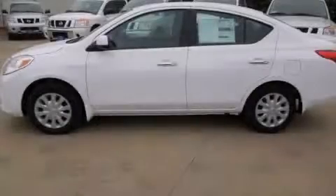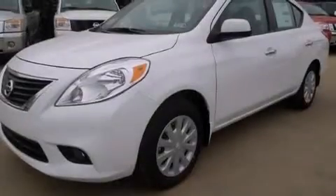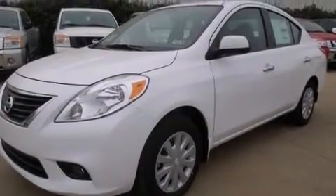This is a brand new 2014 Nissan Versa. It features a 1.6-liter 4-cylinder engine and an automatic transmission.